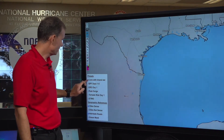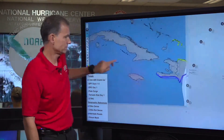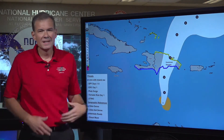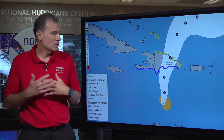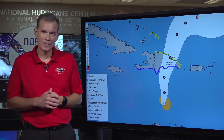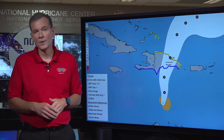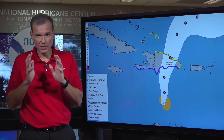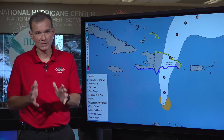Now we have to shift gears over to the east to pick up Tropical Storm Franklin. Franklin is not as organized as it was yesterday, so we don't anticipate rapid intensification. We're not forecasting this to become a hurricane, but — and this is a big but — the rainfall threat will be just as significant.